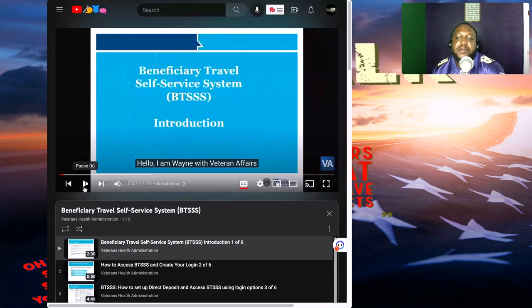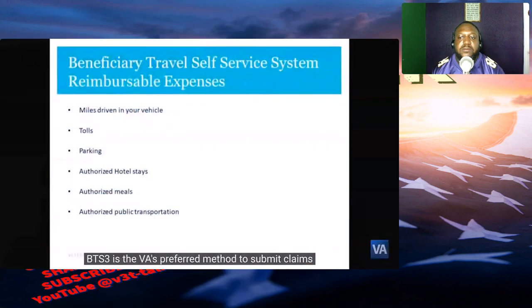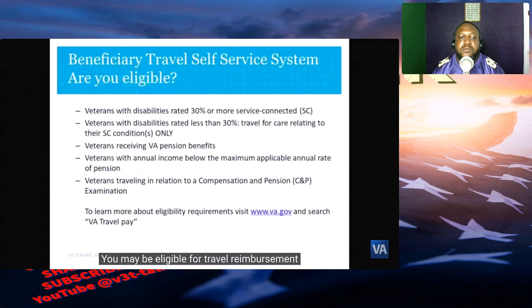I am Wayne with Veteran Affairs Veterans Health Administration. This is an introduction video for a five-part series. BTS3 is the VA's preferred method to submit claims and supporting documentation for reimbursement for health care travel. This includes transportation expenses such as miles driven in your own vehicle, tolls, parking, authorized hotel stays and meals with receipts, and authorized public transportation. You may be eligible for travel reimbursement if you have a disability rating of 30 or higher, are traveling for a service-connected disability, or receive VA pension. To check your eligibility, go to www.va.gov and search 'travel pay reimbursement.'